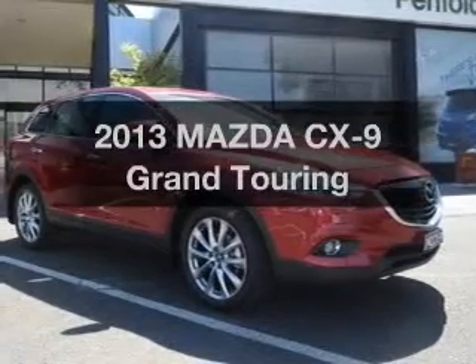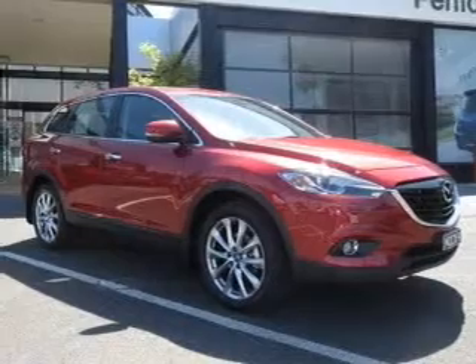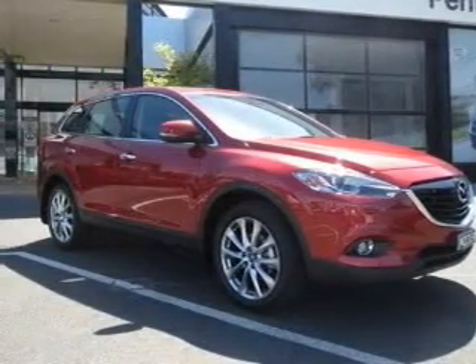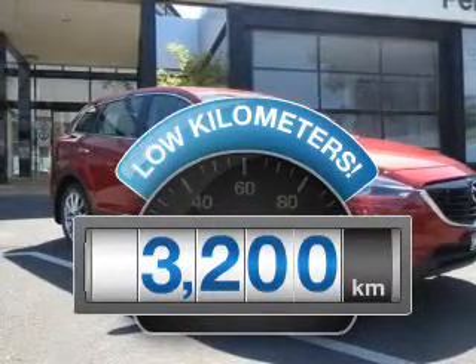Time to update your vehicle? Take a look at this 2013 Mazda CX-9. Experience the comfort of driving this well-presented vehicle. With low kilometres, this car will take you far and get you where you want to go.